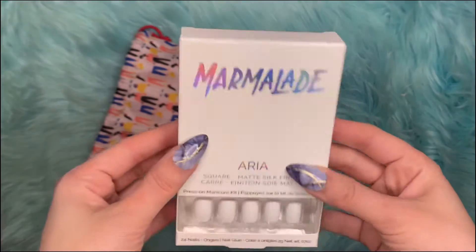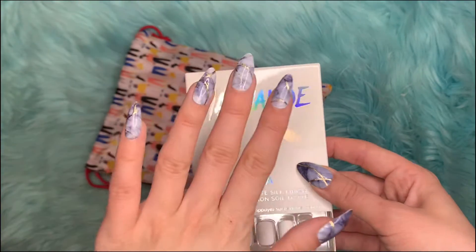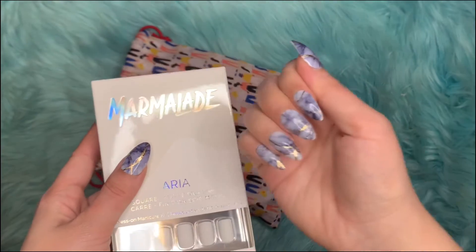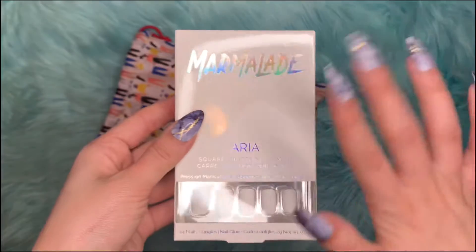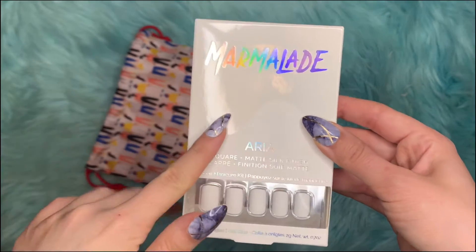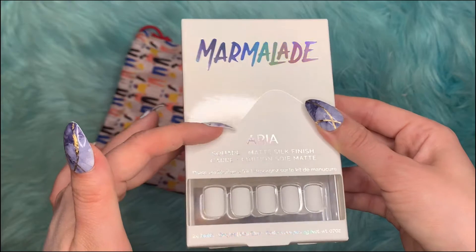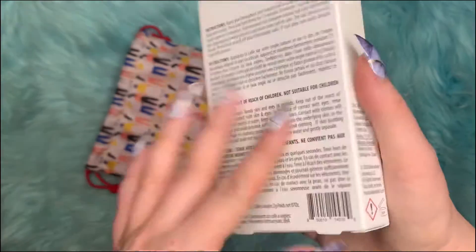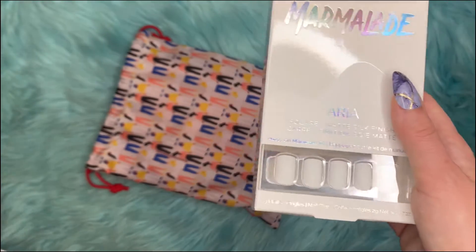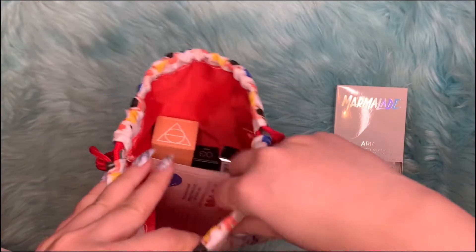The first item is Marmalade Nails — they're press-on nails. I like wearing press-on nails; I have them on right now. I've heard good things about this brand and I think I've tried them once before — they're great. These are the square matte finish Aria nails, and they retail for $14. That's the first item, and it's one I did choose.